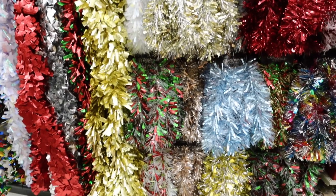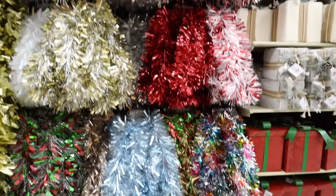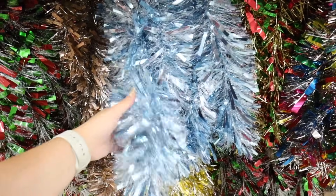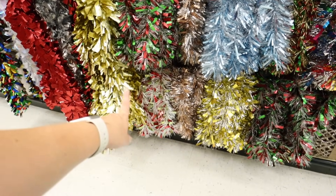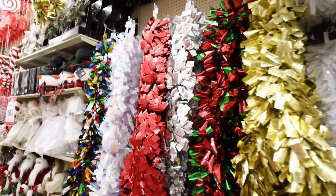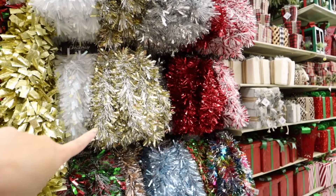If you like tinsel garlands in your tree, they have every single color you could want: white, gold, silver, red, white and red, rainbow, gold, red and green, icy blue and silver, browns, bright green, brighter gold, rose gold, and then a bigger tinsel-y ribbon garland. These are $30 for the bigger ones after the discount, and $14.99 for the smaller ones.